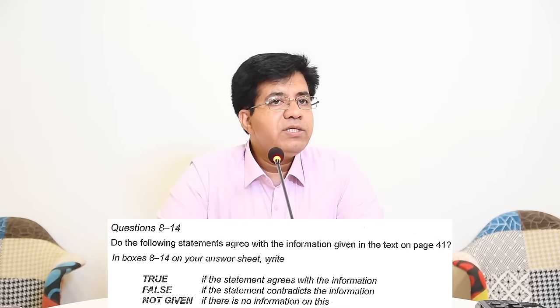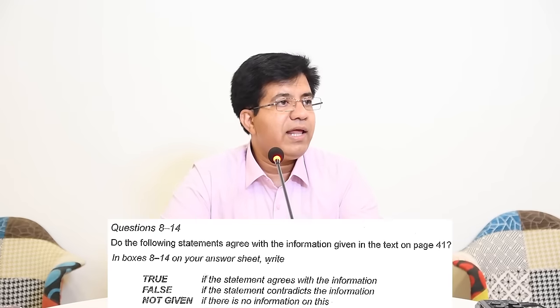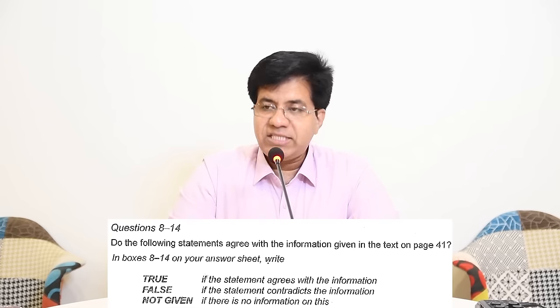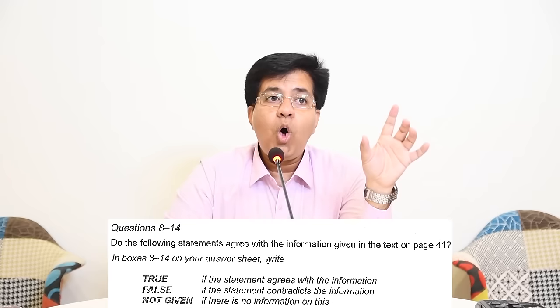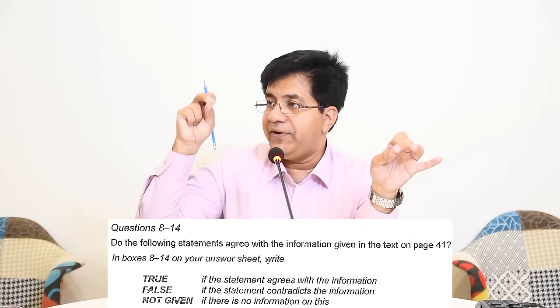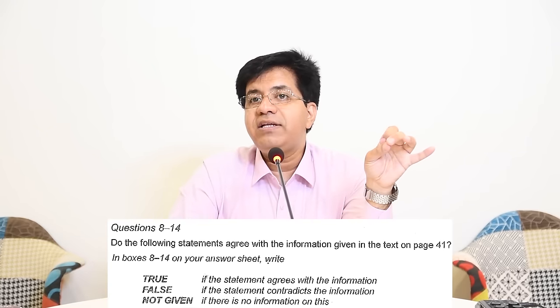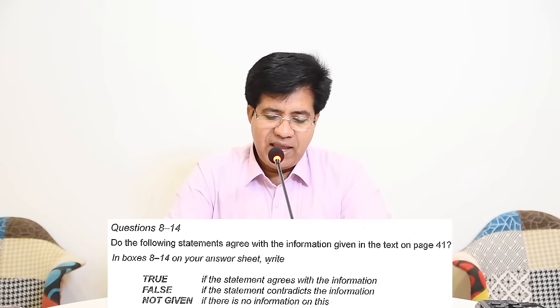Now you must be thinking GT candidates have easy time and Academic candidates have difficult time — but if you understand these things, GT will become easier gradually. Now we are going to learn True/False/Not Given again. Students usually can't decide between False and Not Given — True they can sometimes decide, but False versus Not Given causes confusion. In True/False/Not Given, questions and answers are in order. Within the question, there is a word or phrase that will decide whether the answer is True, False, or Not Given.